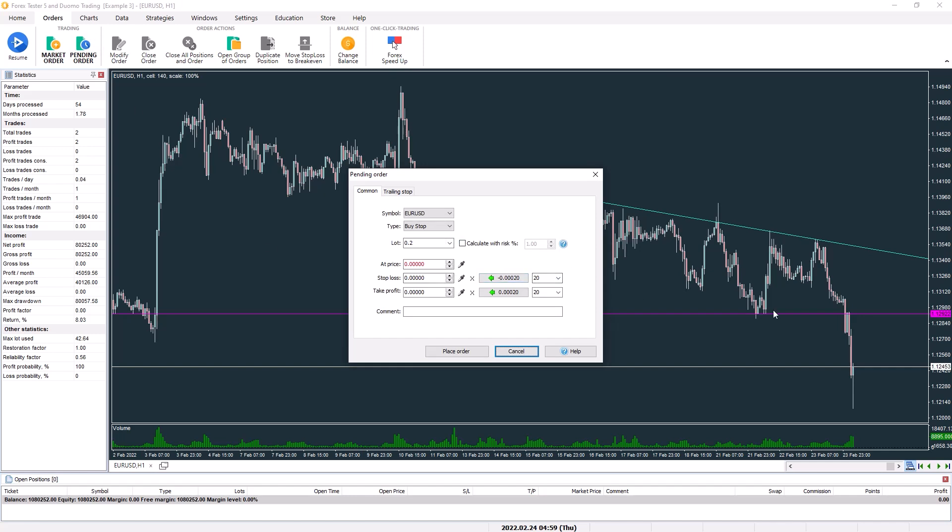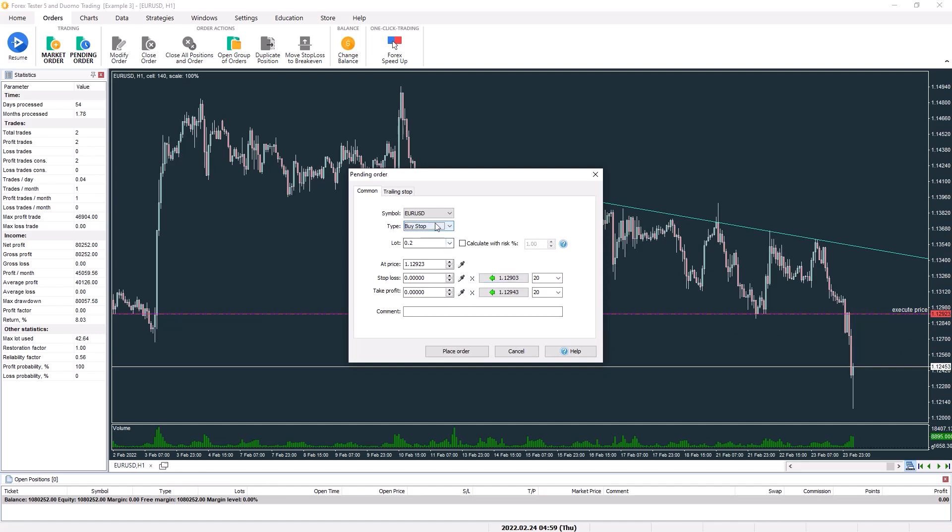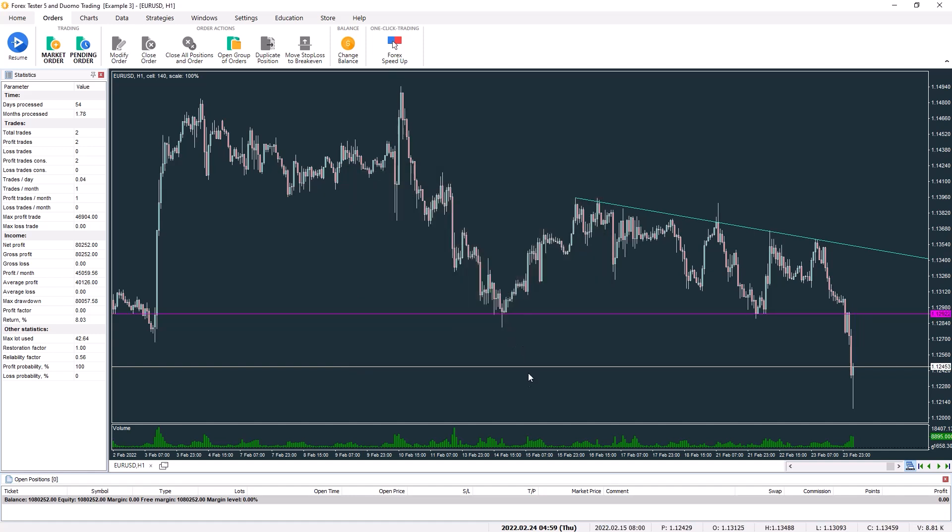For pending orders, it's set up similarly to a market order except you choose the entry price. Available types include buy limit, sell limit, buy stop, and sell stop — the other order types wouldn't make sense in a simulator since they'd need real market participants, but these are more than enough for practice. In the orders tab you can also open a group of orders, close all positions, and change your balance — for example depositing money to replicate a scenario where you're depositing funds every month.